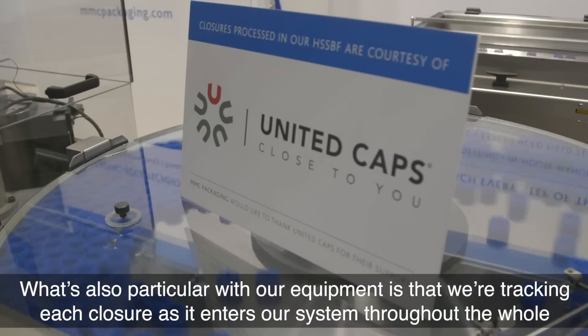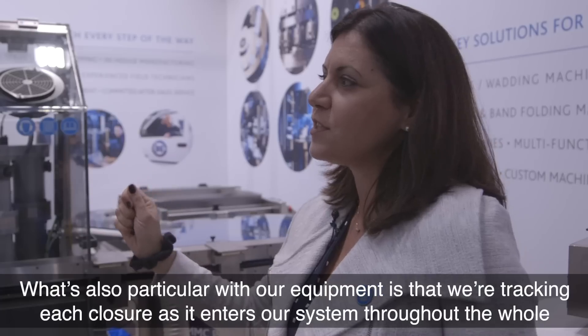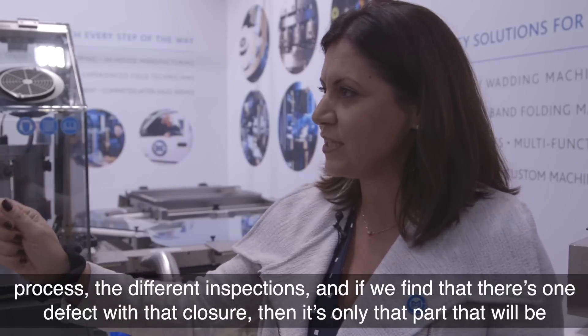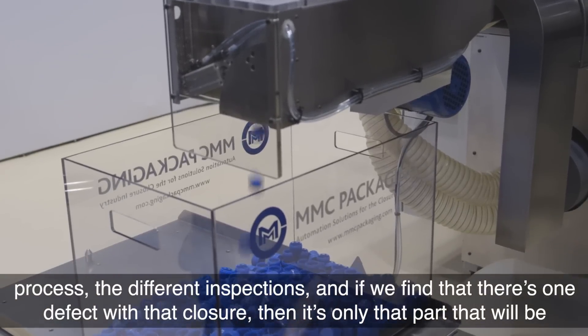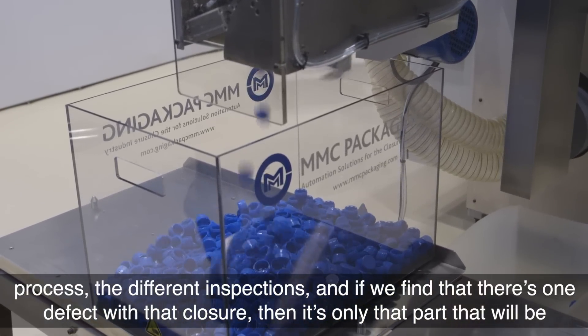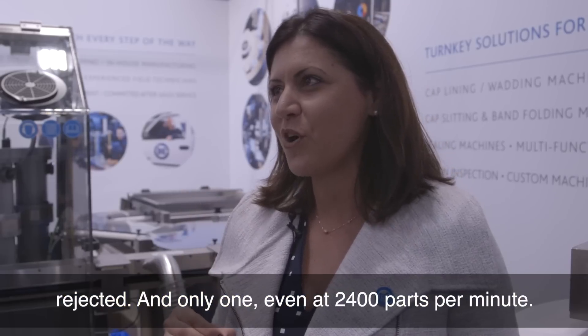What's also particular with our equipment is that we're tracking each closure as it enters our system throughout the whole process and through the different inspections. If we find that there's one defect with that closure, it's only that part that will be rejected — and only that one part, even at 2,400 parts per minute.